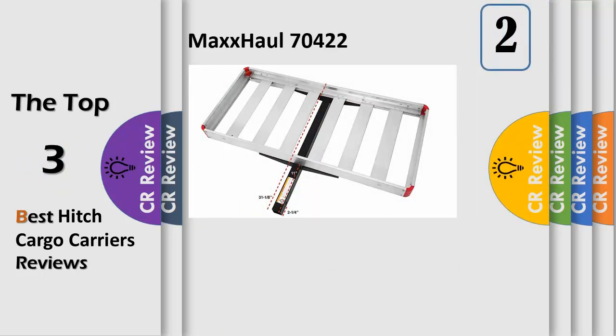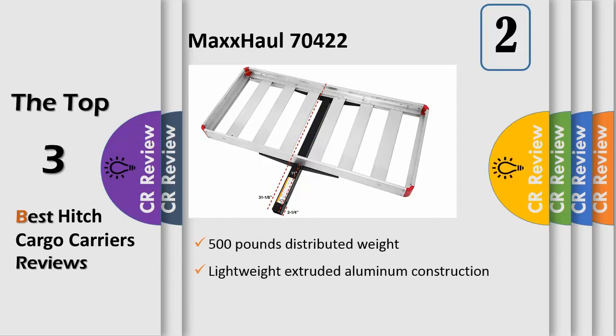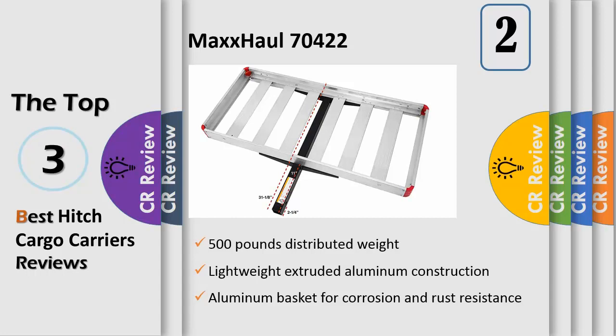Number 2: The MaxHall 70422 Aluminum Hitch Receiver Mounted Cargo Carrier measures 49-1/4x22-1/4x3-1/4 overall, with the inside basket measuring 48-1/4x21-1/4x2. Its maximum distributed load carrying capacity is 500 pounds.